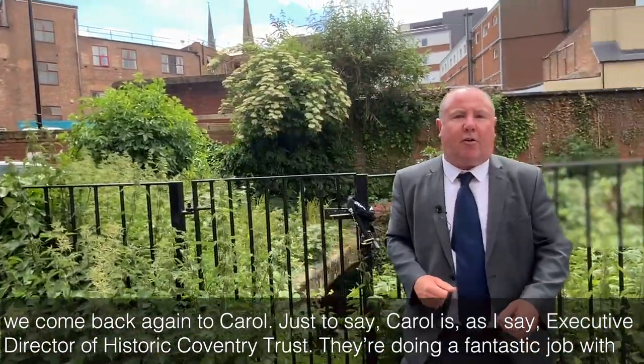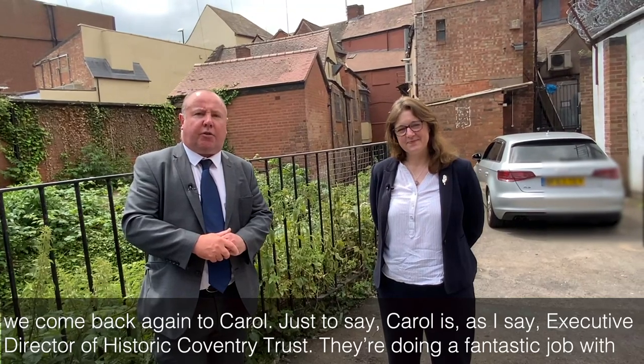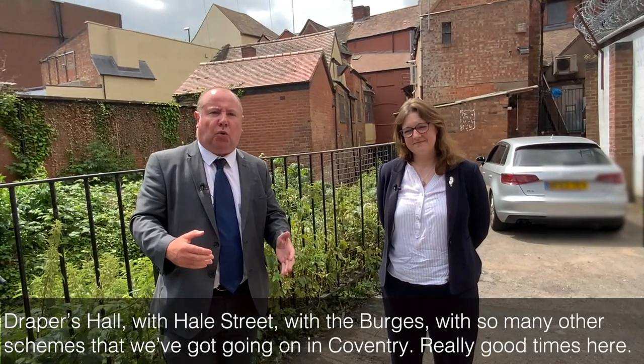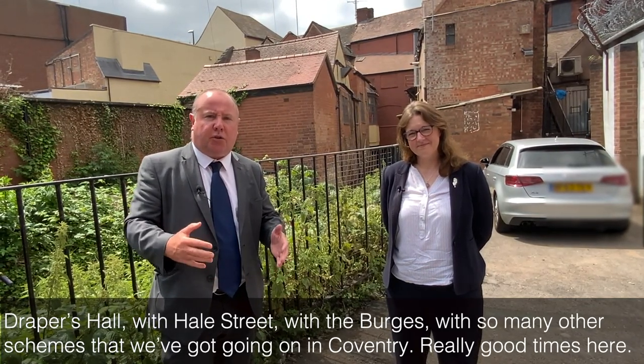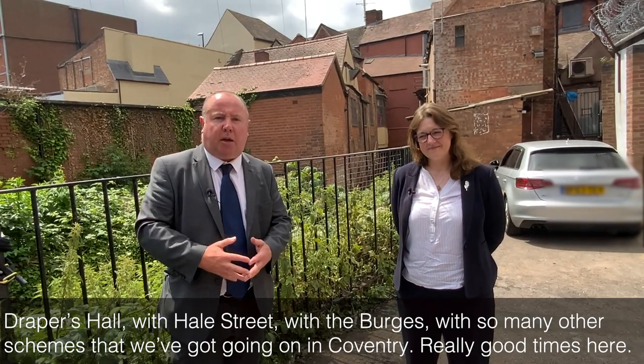Carol is, as I say, Executive Director of Historic Coventry Trust. They're doing a fantastic job with Drapers Hall, with Hale Street, with the Burgess, and with so many other schemes that we've got going on in Coventry. Really good times here.